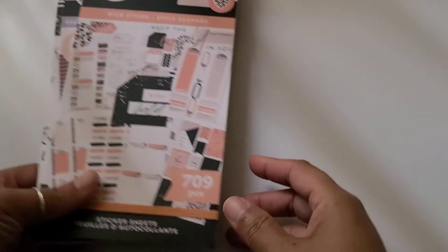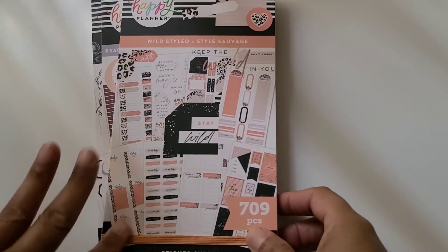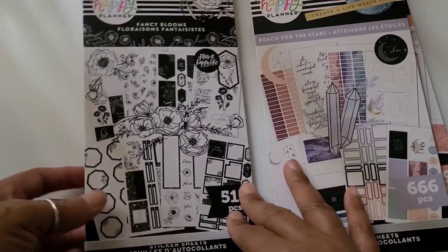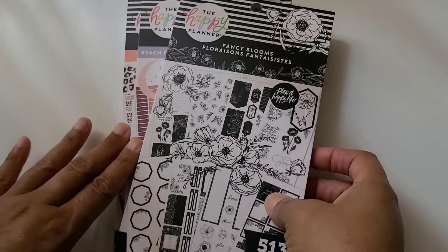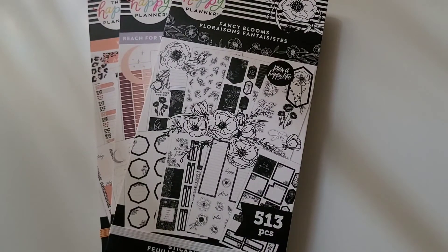And from the recent release I got these three books — that's all I got. Like I said, I'm trying to reign it in: Wild Style, Reach for the Stars, and Fancy Blooms. I hope that you like this video — if so, please give me a thumbs up and tell me about it down in the comments. What did you get from the spring release? Did you all just grab everything? I'd love to hear about it. Also please share and subscribe if you're not already, and until next time, enjoy guys!